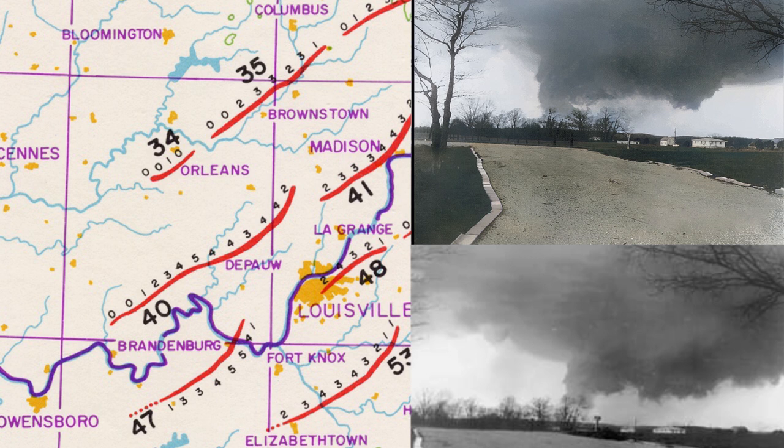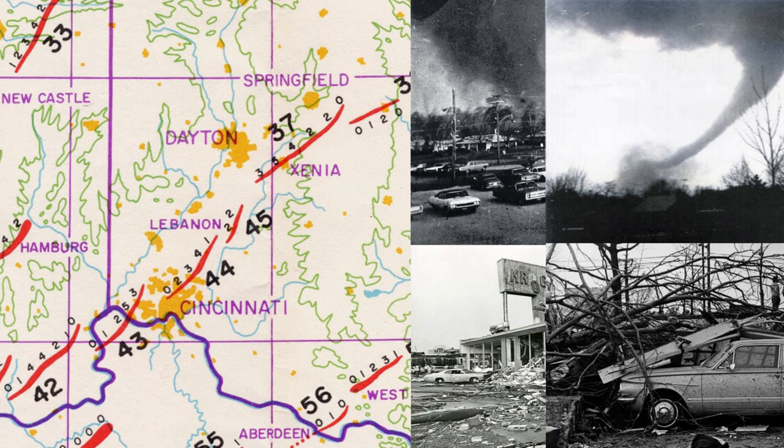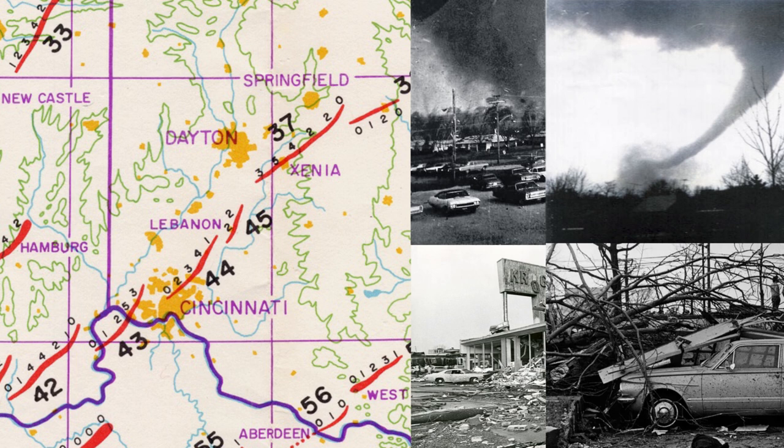At 4:30 Eastern, another F5 moved through Xenia, Ohio, killing 32 and causing catastrophic damage. At 5:30 Eastern, another F5 moved through the western Cincinnati suburbs, including Slayer Park, killing three. At 6:15 Central, the southern squall line produced an F5 near Tanner, Alabama, killing 28. And then a second F5 carved a similar path through Tanner over an hour later, killing another 16 people.